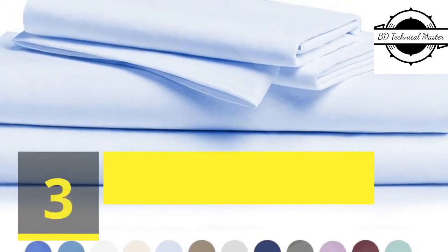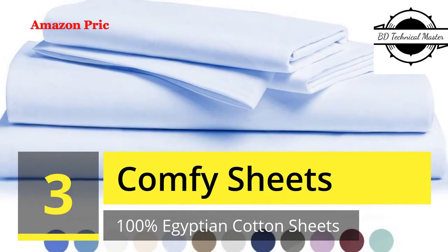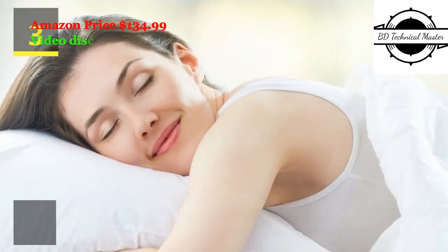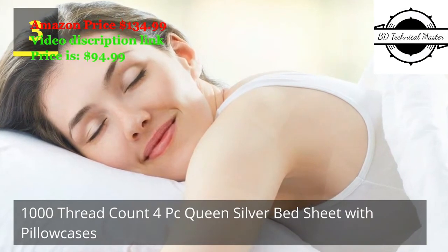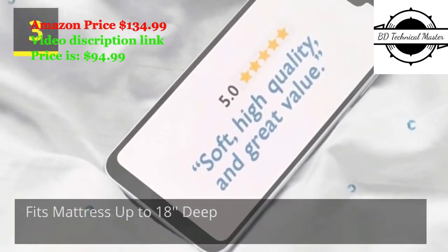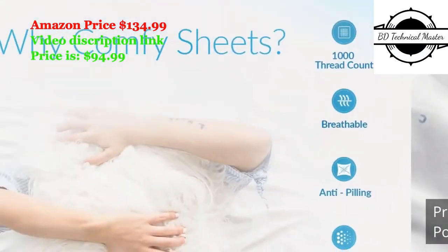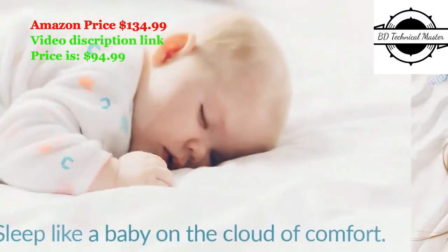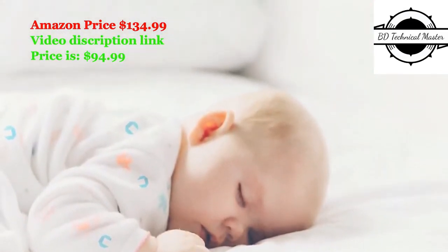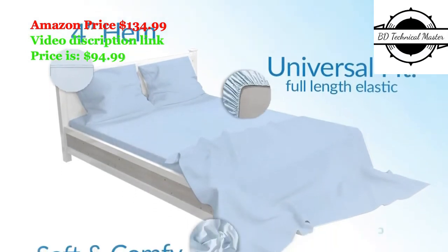Number 3: Comfy Sheets 100% Egyptian Cotton Sheets, 1000 Thread Count 4-piece queen silver bed sheet with pillow cases. Premium hotel quality, fits mattress up to 18-inch deep pocket. If you love the luxury and durability of hotel bed sheets and the look of crisp pillowcases, you'll adore our luxurious sheets.